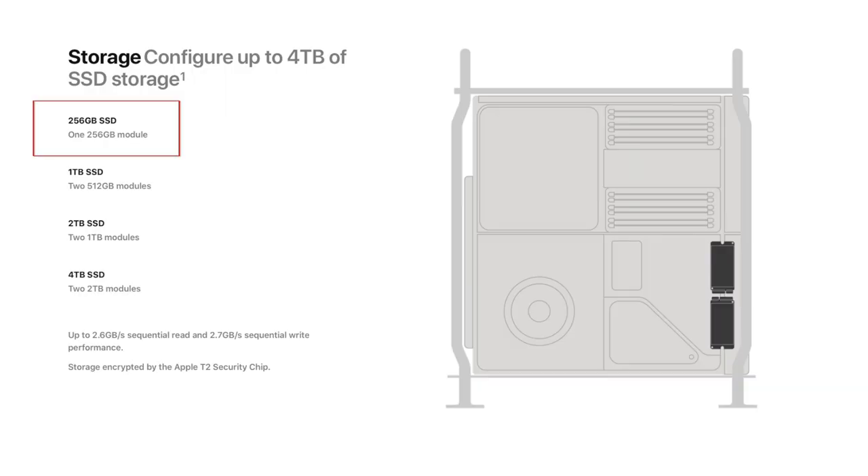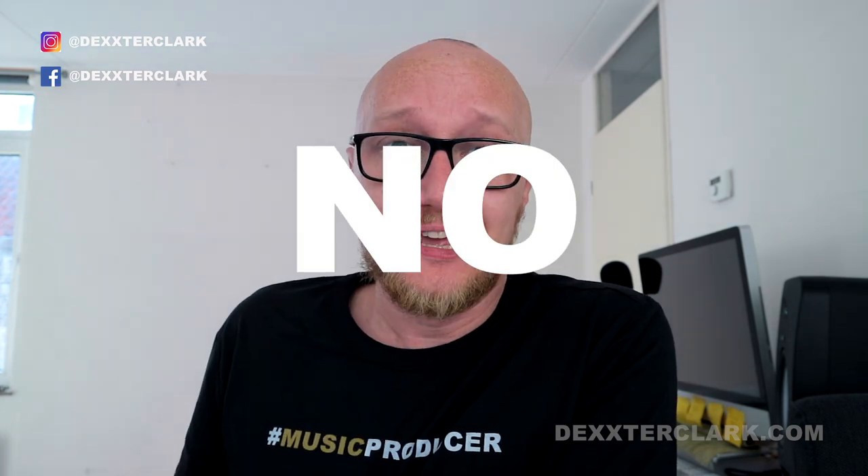Memory isn't the only thing Apple cheaped out on in the base model — they also cheaped out on the SSD. There is only a 256-gigabyte SSD, which is laughable in this day and age. 500 gigabytes is the minimum, but why not one terabyte? So, is it the best computer for music production? No.